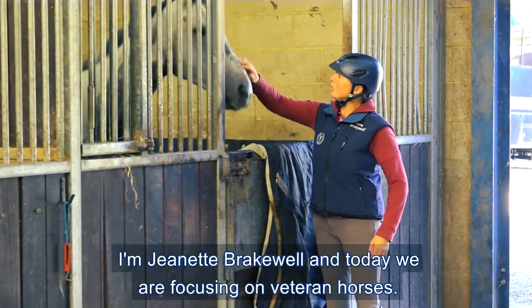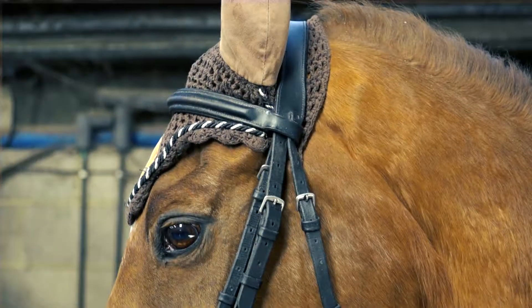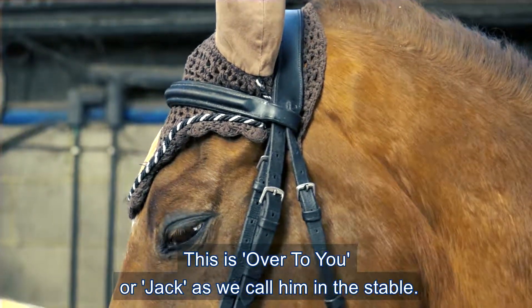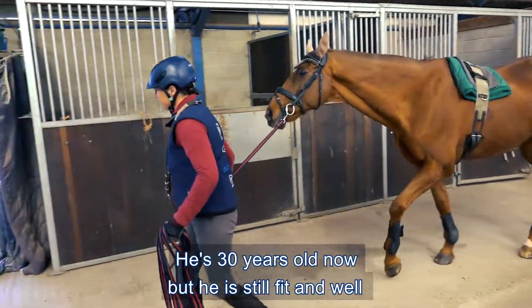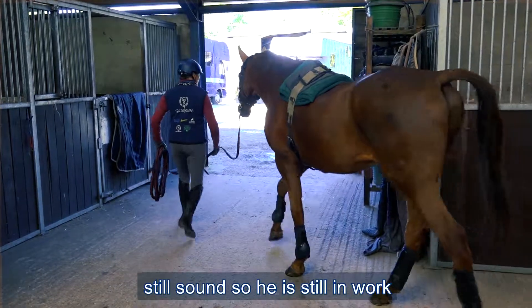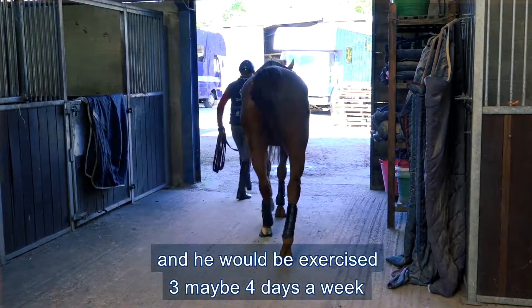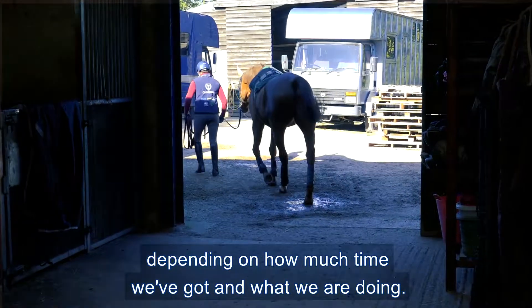I'm Jeanette Brakewell and today we're focusing on veteran horses. This is Jack, as we call him in the stable. He's 30 years old now but he's still fit and well, still sound, so he's still in work. He would be exercised three, maybe four days a week depending on how much time we've got and what we're doing.